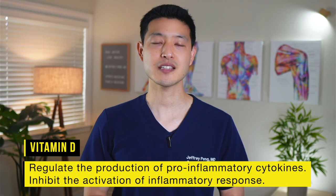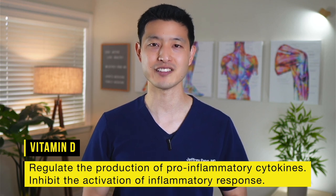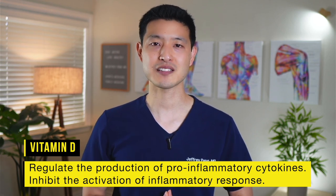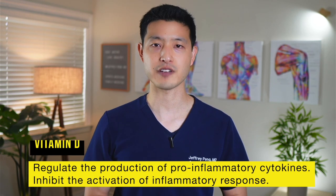Researchers have proposed several mechanisms through which vitamin D might impact osteoarthritis. One proposed mechanism is its potential anti-inflammatory effects. Vitamin D can help regulate the production of pro-inflammatory cytokines like IL-1-beta and TNF-alpha. It can also inhibit the activation of immune cells involved in the inflammatory response, such as macrophages. By modulating inflammation, vitamin D may help alleviate symptoms associated with arthritis, such as pain, swelling, and joint stiffness.